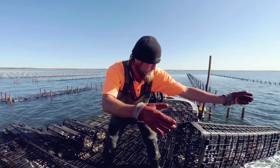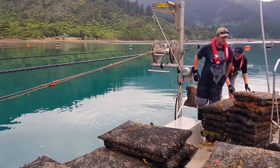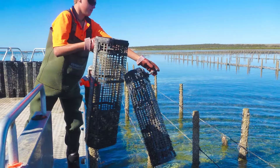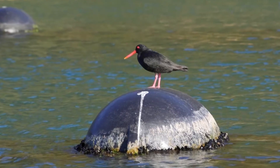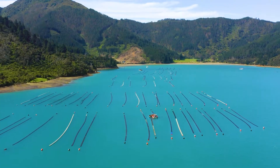Oyster farming has traditionally been a male-dominated industry. It's dirty, uncomfortable, back-breaking work. Each growing container has to be handled individually multiple times. Some workers thrive on this physical challenge, but staff turnover and burnout is high. Pests, biofouling, and bad weather are some of the constant challenges that oyster farmers have to deal with. How can one system overcome all these issues?